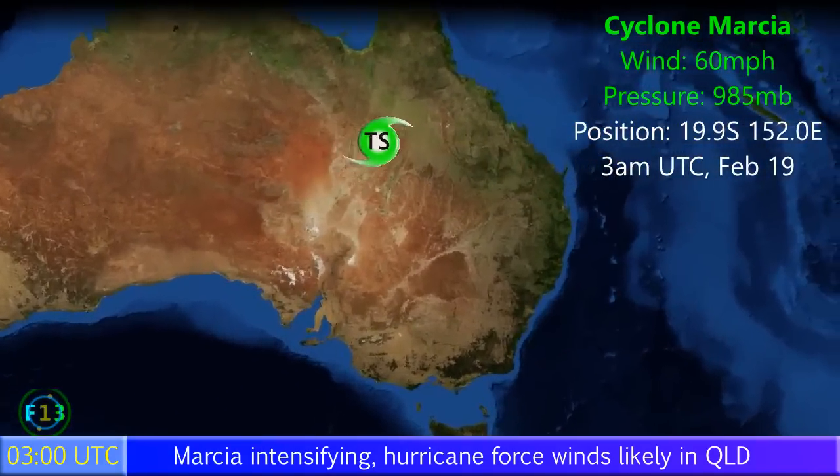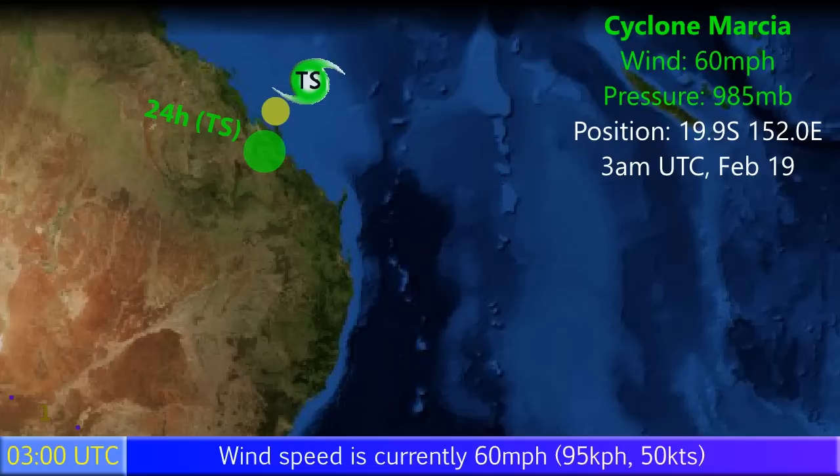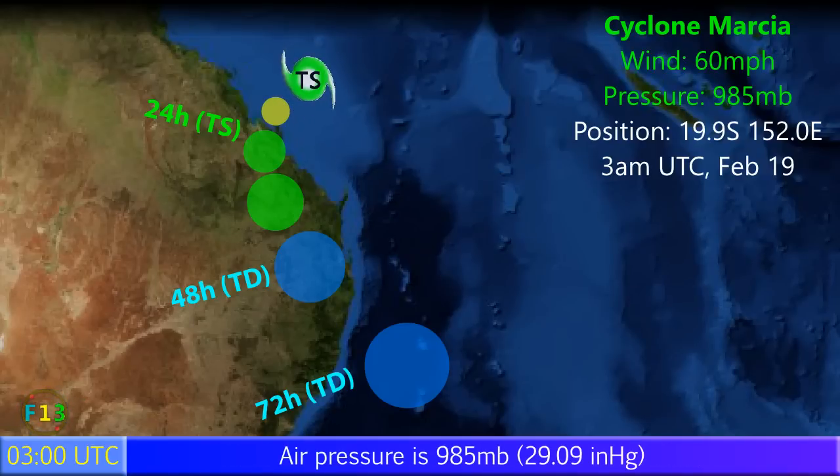Update 2 on Cyclone Marcia, which is an intensifying tropical storm now with winds of 60 miles per hour and a pressure of 985 millibars. It's positioned at 19.9 degrees south, 152.0 degrees east as of 3am UTC, February the 19th.